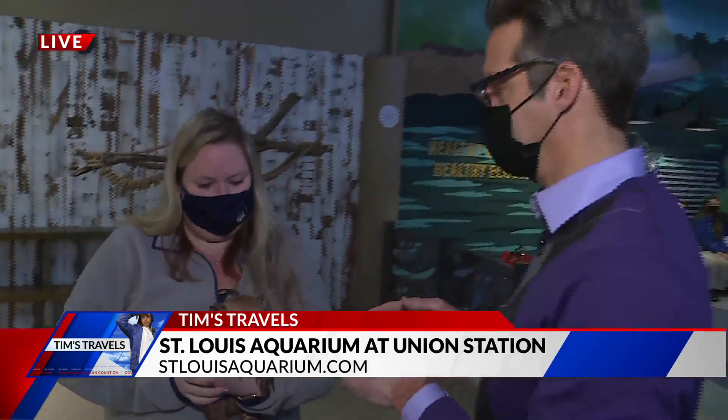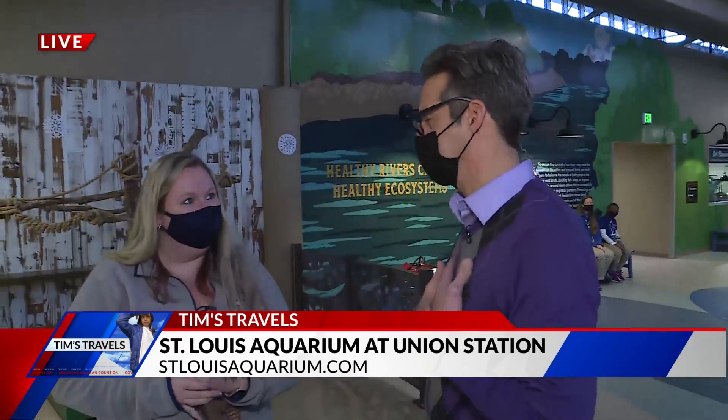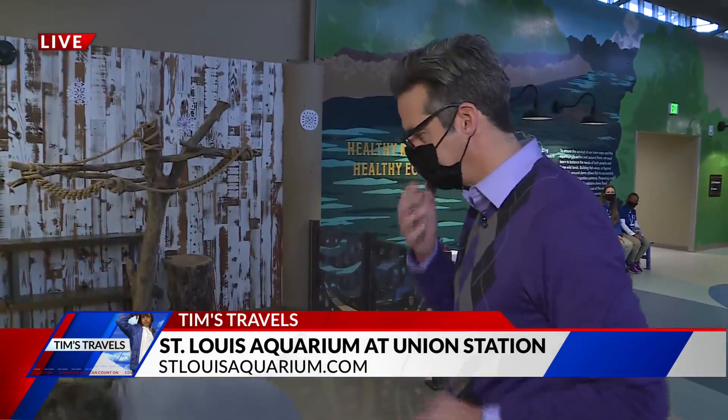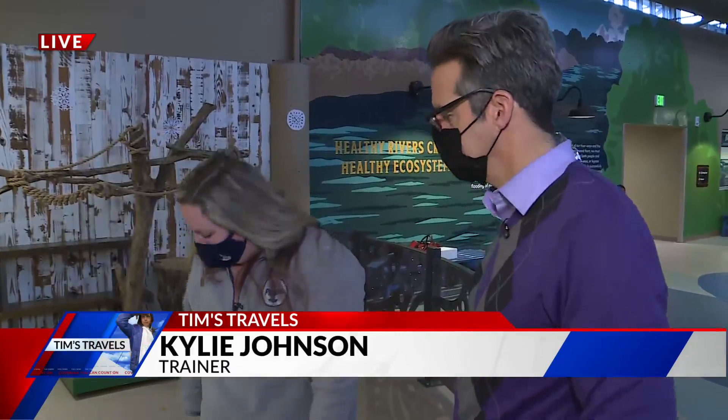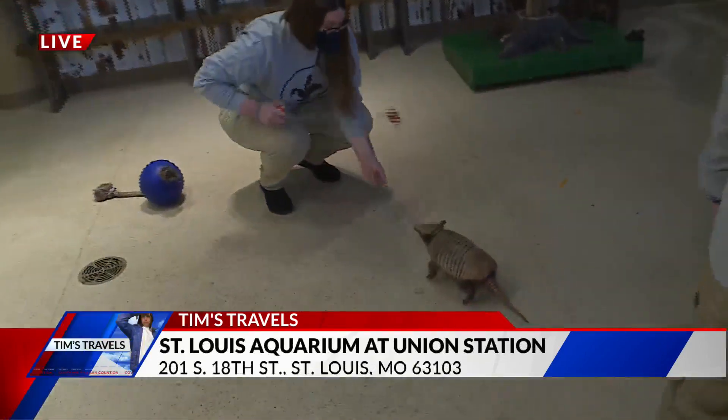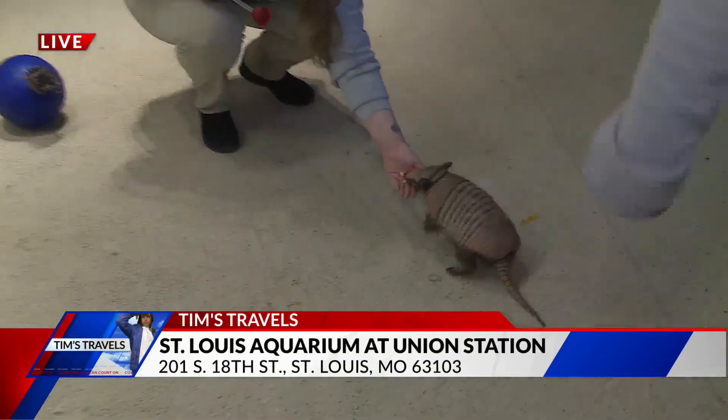How are armadillos like Chico related to the armadillos we see in Texas and now in Missouri? We do have armadillos here in North America — it's just different species of armadillo. They're very closely related and look a lot alike; they're just slightly different genetically.